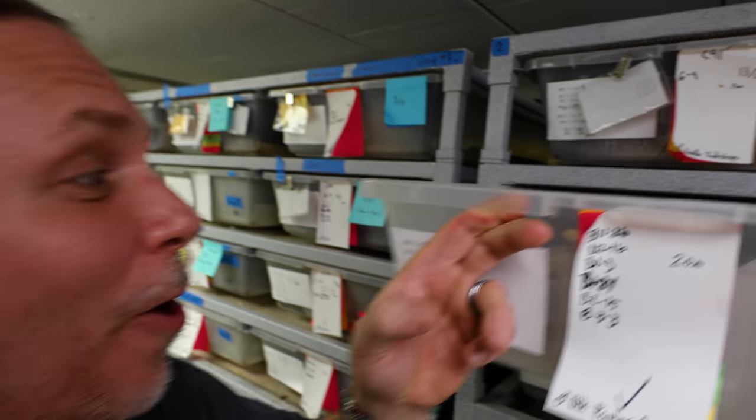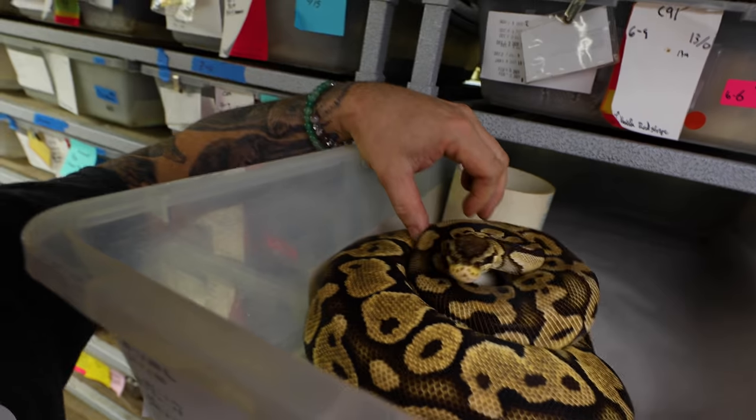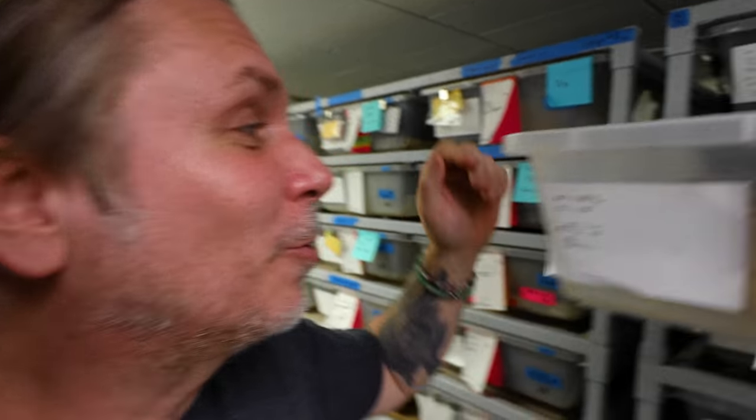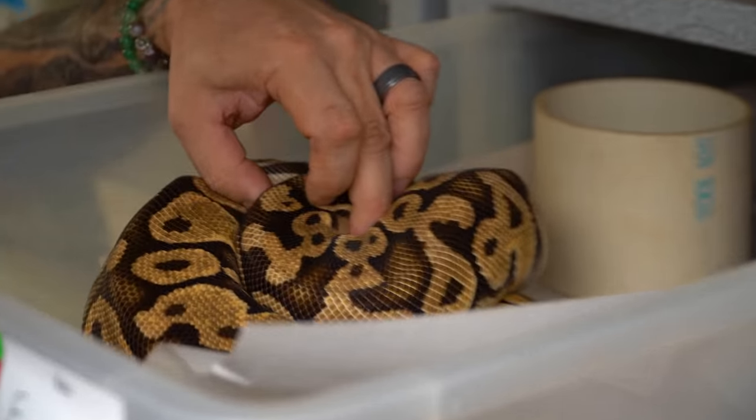Look at this, guys. It says eggs and we're gonna open it up and look in here — we've got a ball python wrapped around eggs. This is actually a pastel female bred to a black pewter cypher, so definitely a really cool combo right here.